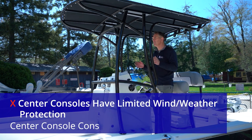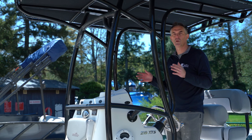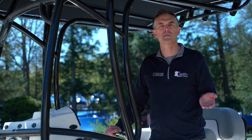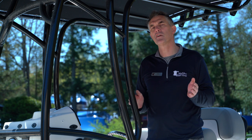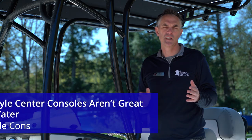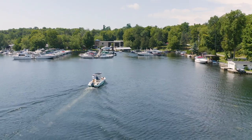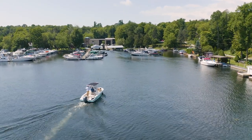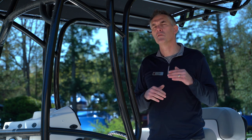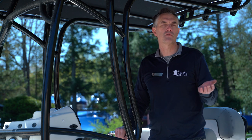Another con is limited weather and wind protection. Typically just the two or three people who can get behind the windshield at the helm will have any rain or wind protection on cool days. There are essentially two different types of center consoles: the offshore style, which has a deep V hull designed to handle choppy seas comfortably, and the bay boat style, which has a shallower dead rise and lower draft designed to go in and out of shallow bay areas — particularly in the intercoastals and the Gulf of Mexico. Bay boats are great for shallow water access, but the con is they can't handle rough choppy water.